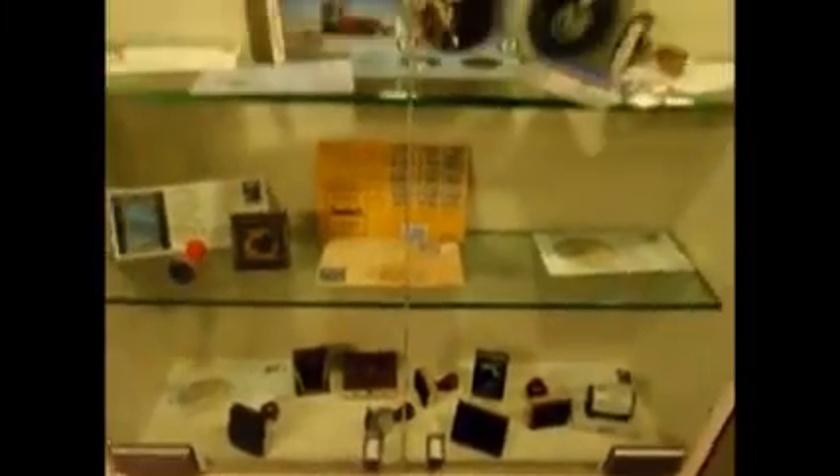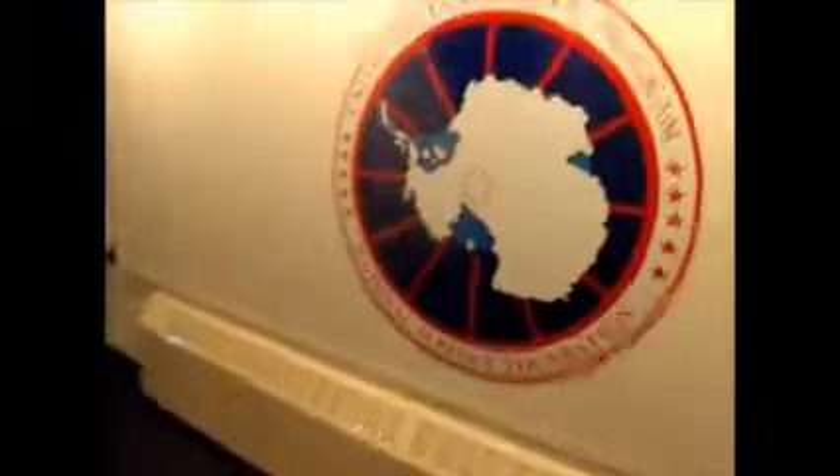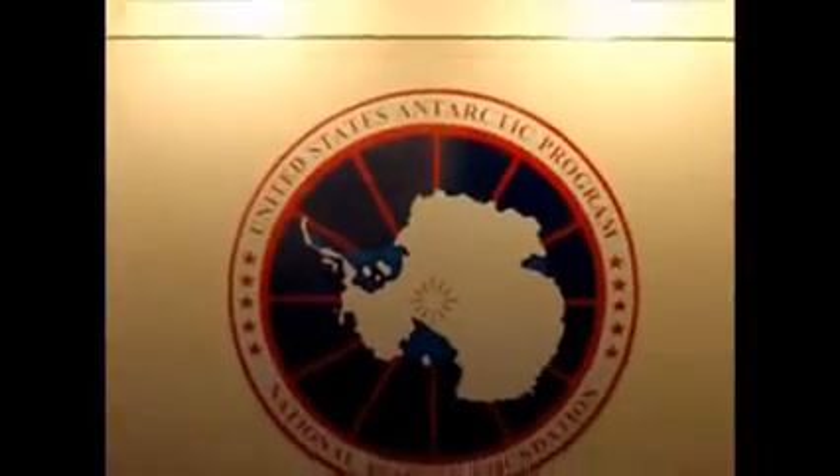And some pieces of South Pole history — cash stamps, letters, that sort of thing. There's the old USAP logo. This is a fire alarm panel. It shows you the layout of the station — anywhere there's a fire, it would light up. That's one of my jobs as a first responder: to respond to that fire panel and determine where the fire is.